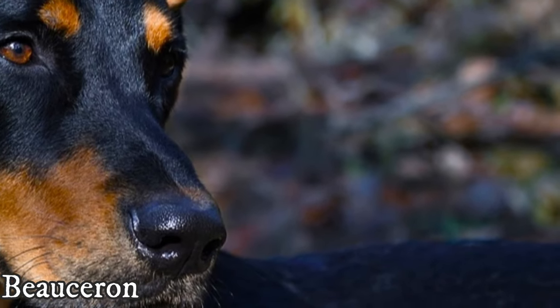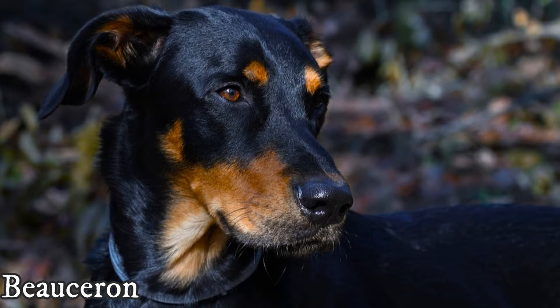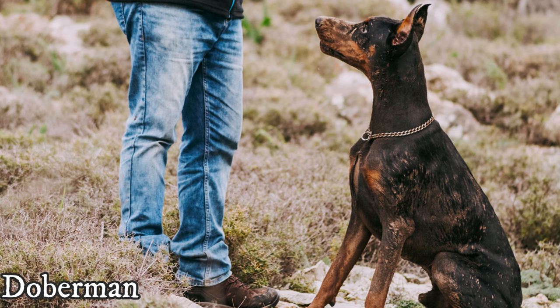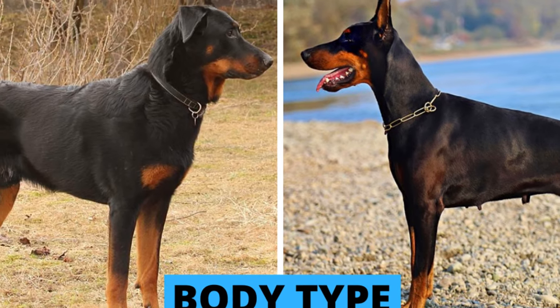Probably the number one reason for this confusion is the color. Both breeds have a black coat with rust markings on similar places. They are also similarly sized, they have similar body type, and they can both have either natural or cropped ears, but their appearance is definitely not identical.